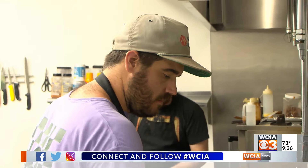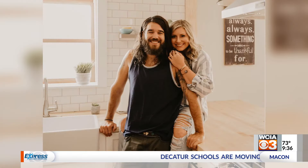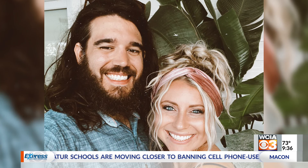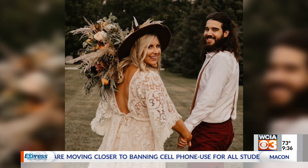We were actually neighbors when we were kids, and so we always ran around with the same group of friends. While life after school took them apart, fate brought them back together. We didn't reconnect until later in life, and so we've been together for 10 years, but just married since 2020.